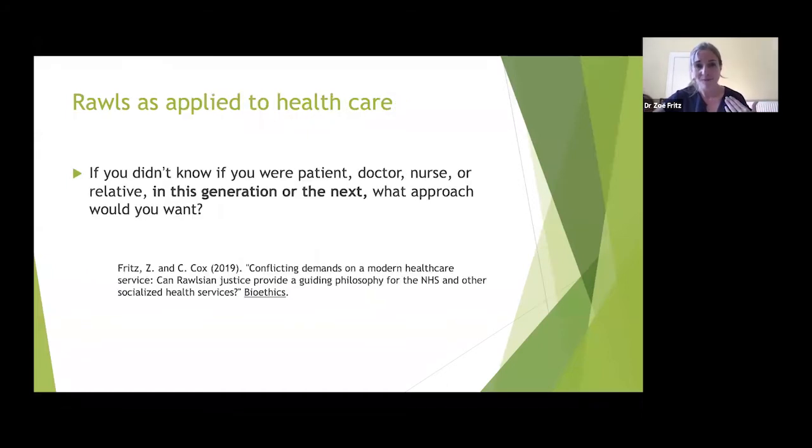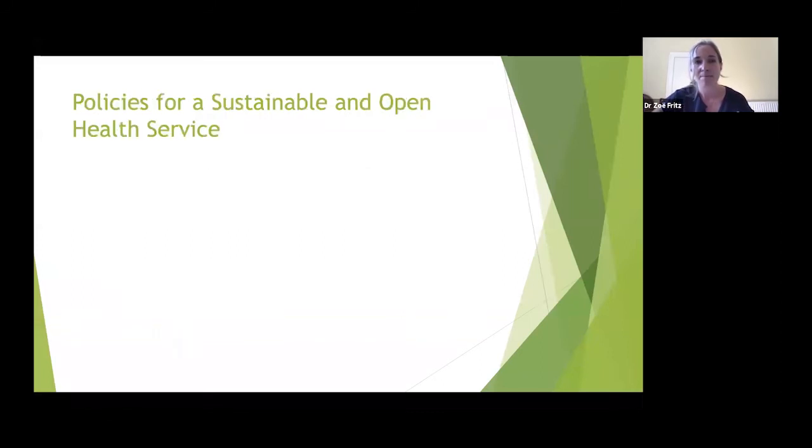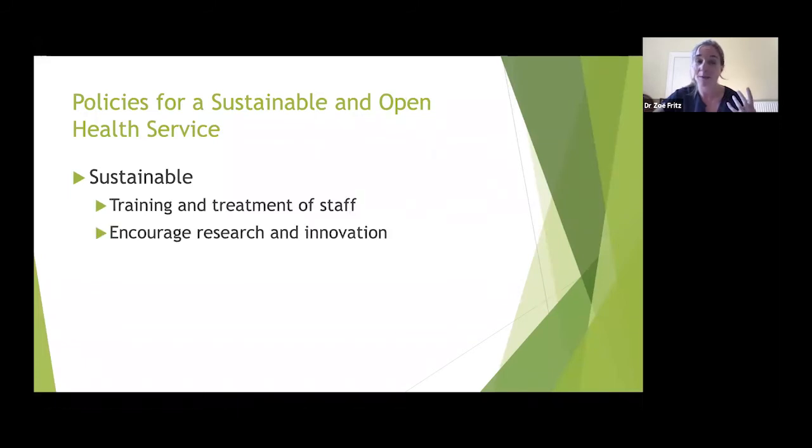The 'just savings principle' is about considering future generations and saving resources so future institutions will also be just. If we apply the veil of ignorance to healthcare — not knowing if you were patient, doctor, nurse, relative, manager, in this generation or the next — the health service would look quite different from what we have now. Two main principles that would emerge: the health service would place sustainability at the center of policy, and it would encourage research and innovation.